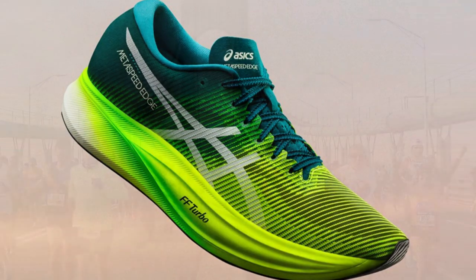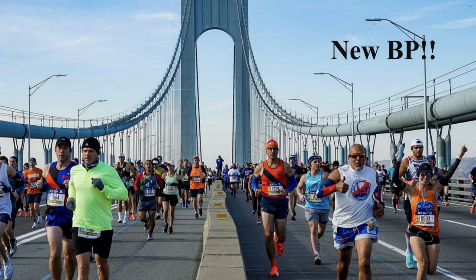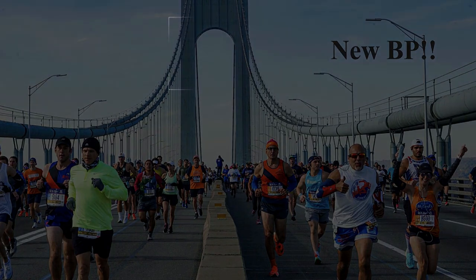I hope you smash some new personal bests in a fresh pair of racers. Don't forget to hit the like or subscribe button. Go out there, have fun, and get on the run!